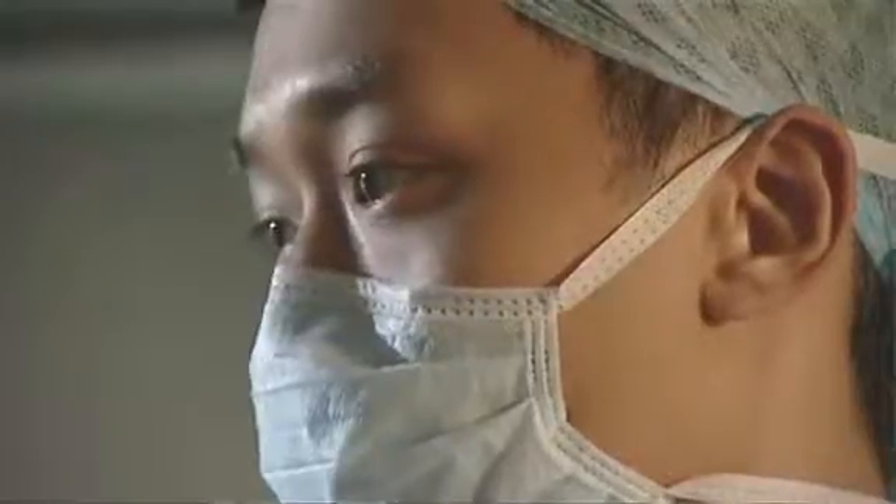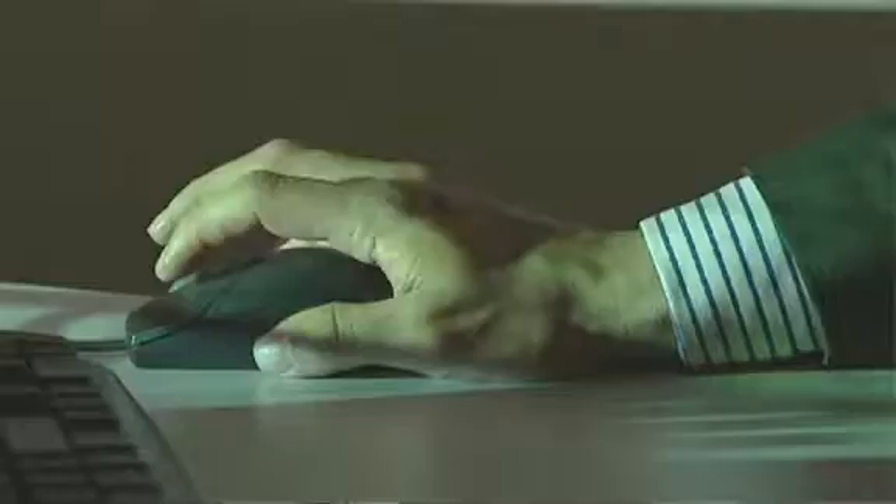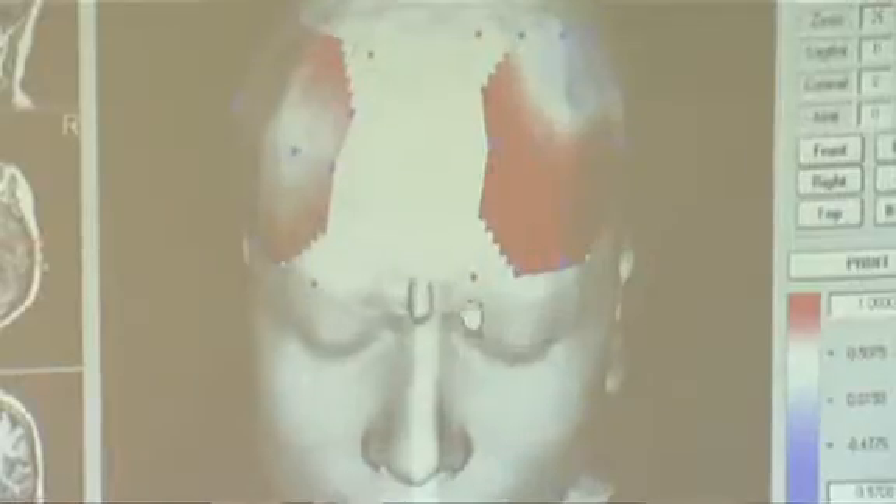My hope is that one day we may see surgeons of the future wearing scaled-down versions of the type of brain imaging technology that we're researching here, that will provide real-time feedback to the surgical team and the surgeon about how their brain is behaving during the procedure. That is our great hope for the future.